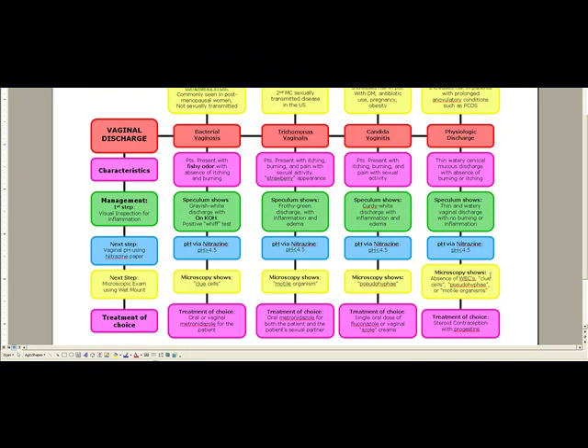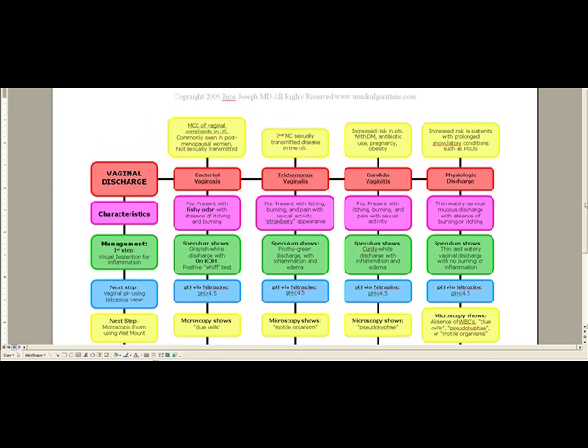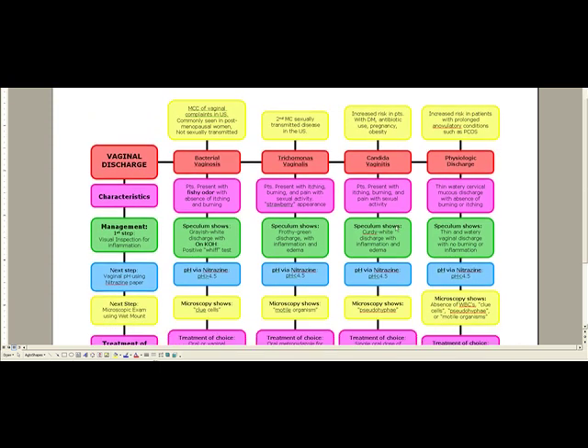When we encounter vaginal discharge, we look at the characteristics and manage by first doing a visual inspection, then a speculum exam. Based on the speculum findings, we next do vaginal pH with nitrazine paper — if it's greater than 4.5, we have our diagnosis. The next step is microscopy, and then we treat the patient. These are the most high-yield topics in vaginal discharge.